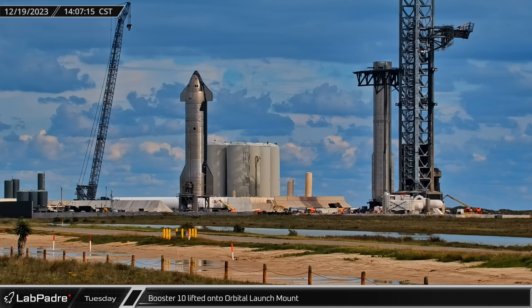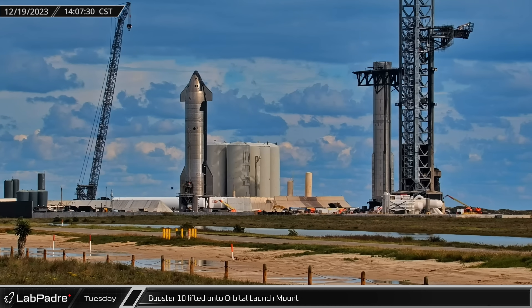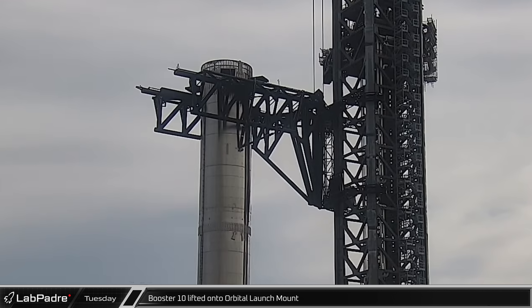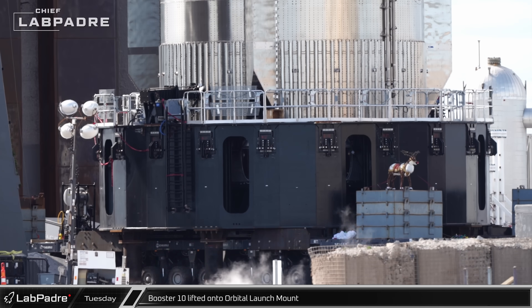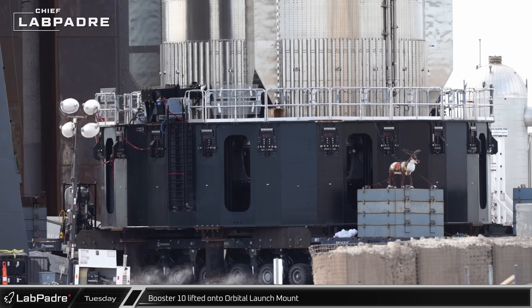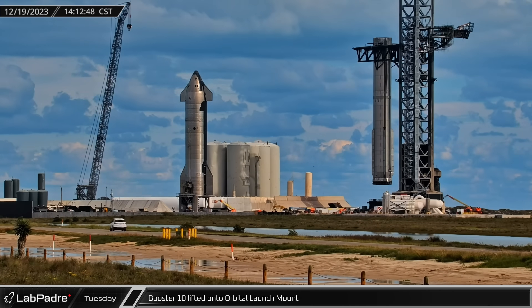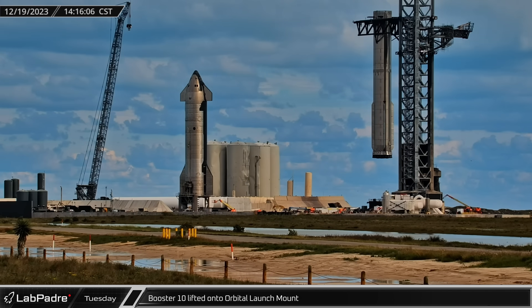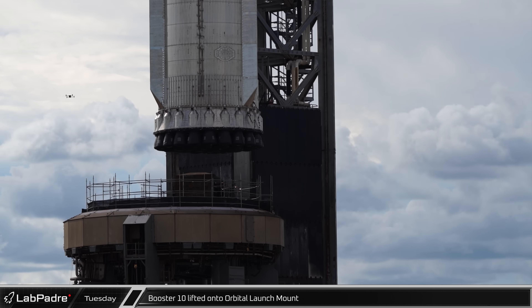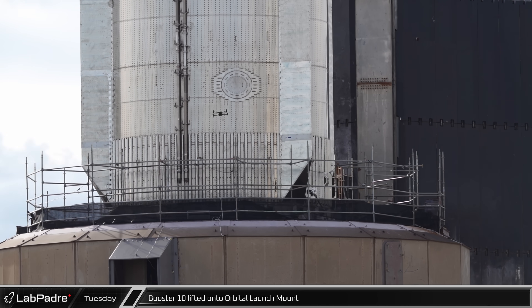That afternoon, preparations were complete and it was time to install Super Heavy Booster 10 onto the orbital launch mount. First, the chopsticks were raised to the lifting points and took the weight off of the rocket. Then clamps were released and the booster raised slightly. The clamp arms were retracted, followed shortly after by the stand's alignment pins. With everything out of the way, Booster 10 was lifted free of its transport stand and moved over to the launch mount, giving us our first good look at the engine section. Eventually, the rocket was lowered into the mount and clamped in place, completing the lift.